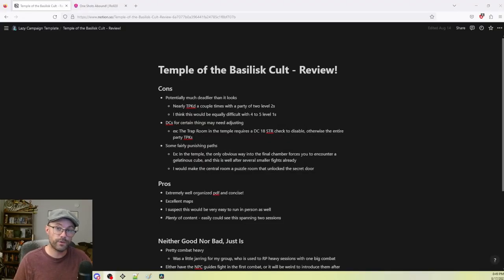I'm back to do a quick review of this module now that it's been a couple of days and I've had a chance to think about our session, jot down my notes, and get into it. We're going to talk about the cons, the pros, the neither-good-nor-bad, and then give my overall thoughts. It's not really that I have a whole lot of hard criticisms — it's more or less some minor things, as well as my opinion based on what I like to run and what my players are used to.